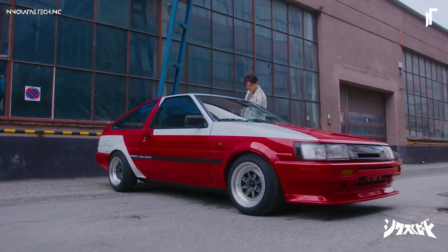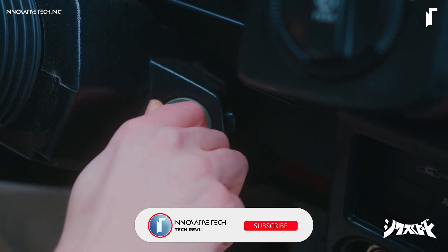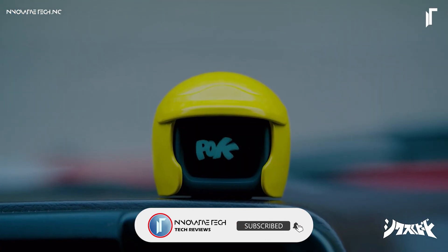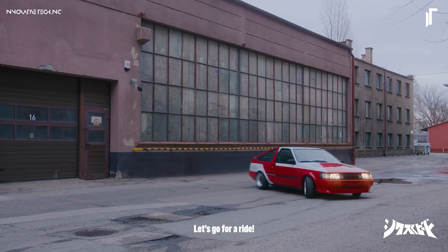Thanks for tuning in! If you're excited about more car tech and the latest gadgets, don't forget to hit subscribe and ring that notification bell so you're always in the loop. See you in the next review!